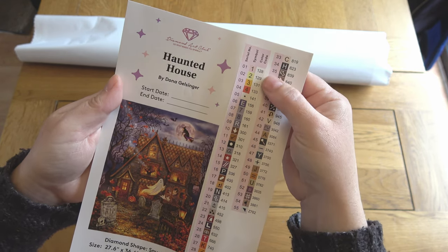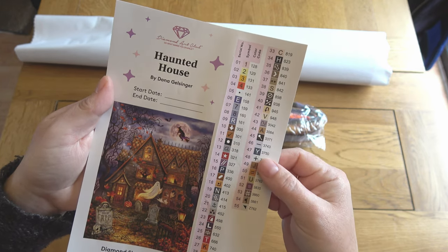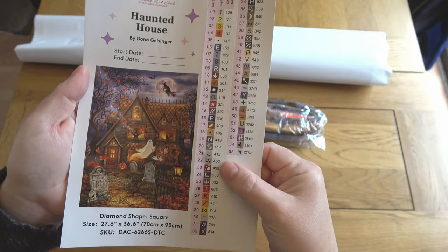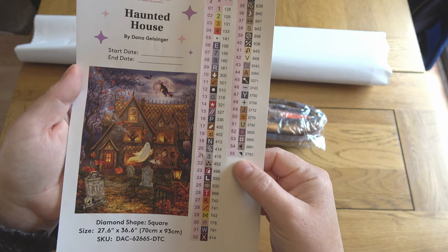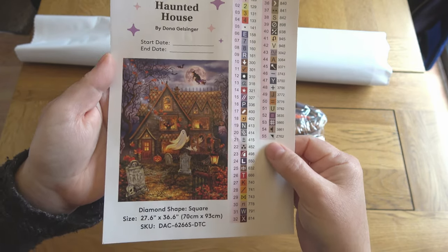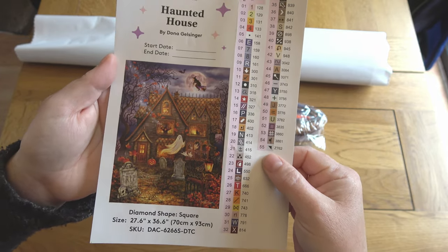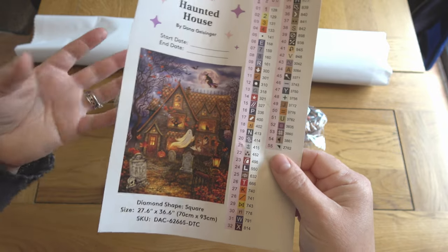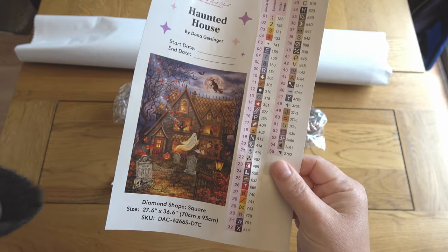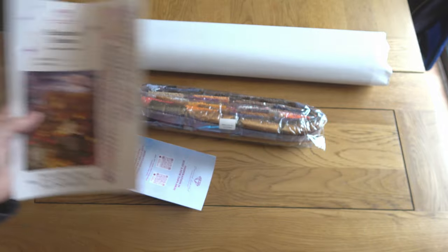It looks like I've got a pink, two shades of yellow, a red, and a white as AB drills. I'll find those later and show you where they go on the painting. At the bottom of the list, the Z refers to fairy dust drills — a newer type of special drill Diamond Art Club brought out at the start of this year. They're like a cross between a normal drill and an AB drill: glittery but more muted and subtle. Really, really pretty.